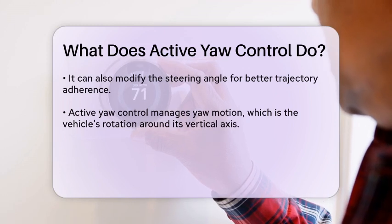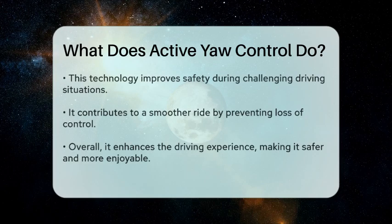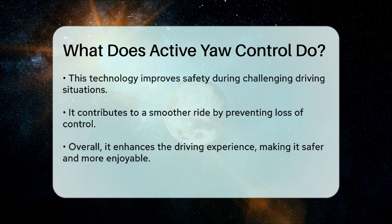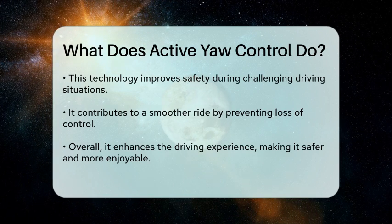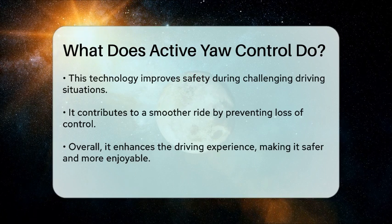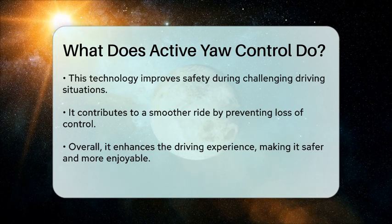By actively controlling the yaw motion, which refers to the rotation of the vehicle around its vertical axis, this technology enhances safety and driving comfort. It helps prevent loss of control, especially in challenging driving situations, and can contribute to a smoother ride overall. In summary, active yaw control plays a vital role in modern vehicles by improving stability and handling, making driving safer and more enjoyable.